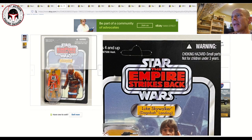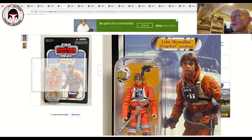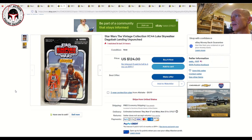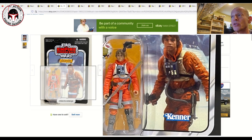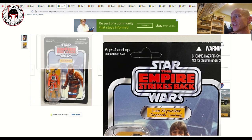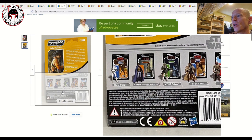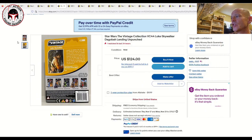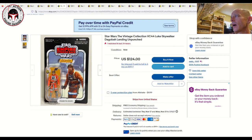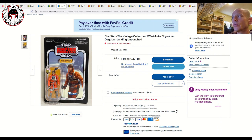Next I've got a vintage collection VC44 Luke Dagobah landing — unpunched, though there's a slight issue on the hanger tab. It has light edge wear all the way around but is listed for $124 free shipping. Importantly, this is the light blue lightsaber variation, which is much more difficult to find. Overall it's probably an 85 and I think it's a really good buy at $124 free shipping.